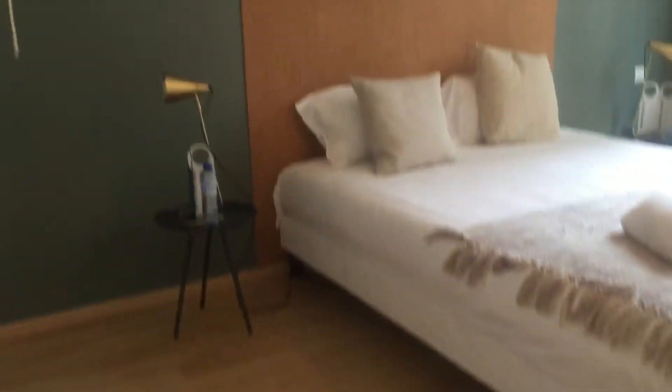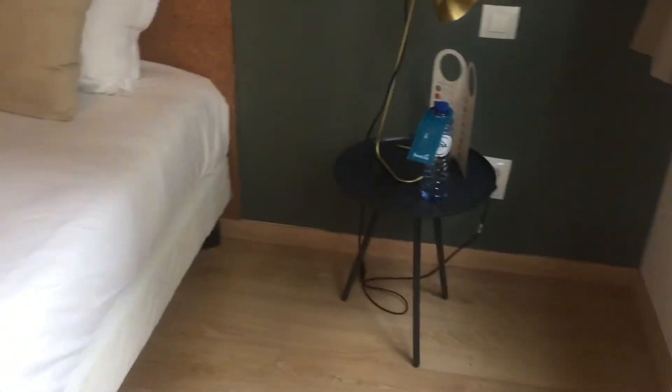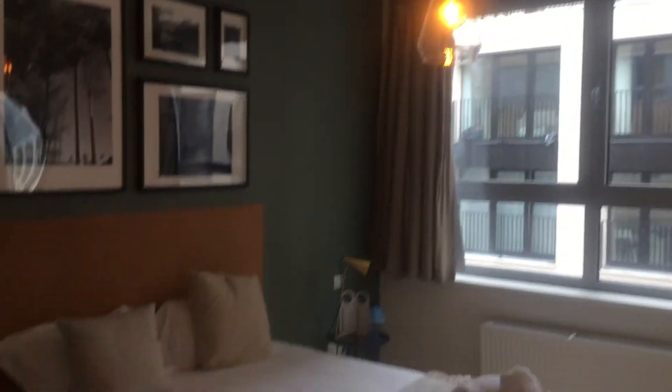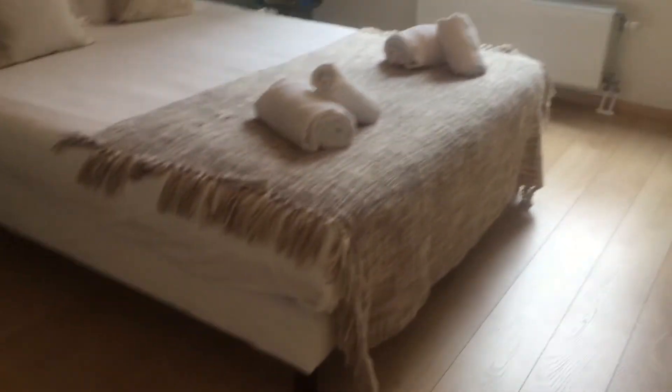And here is the room. There's a big double bed, night tables. There is no wardrobe here, but over here there is a kind of wardrobe.